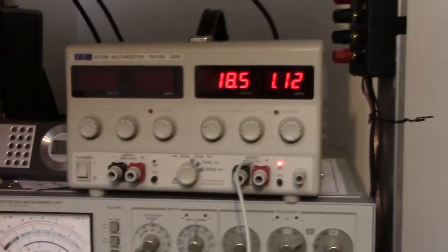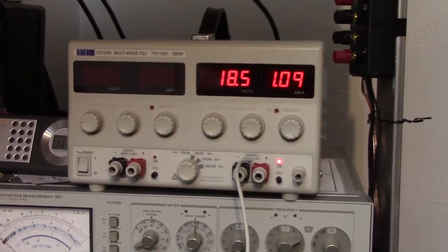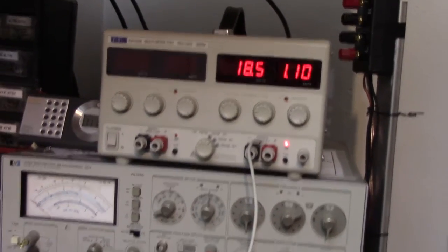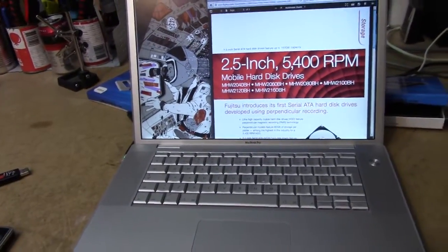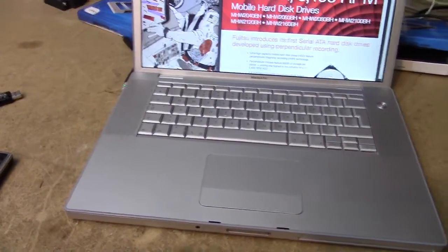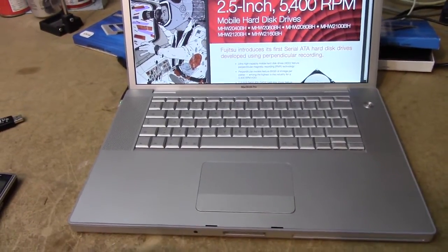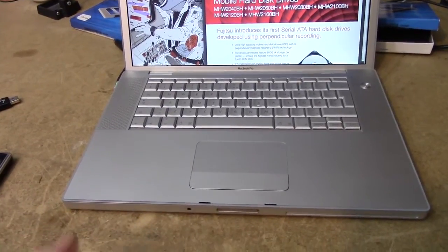Power consumption seems to have gone back up to about 1.1 amps now that the battery is back in — that wasn't in during the last power check. So we're not saving a whole lot of power at idle. An SSD is going to be so much faster that it's just going to run better and quicker while using the same amount of power, and it's going to use less power when it's actually searching for files.